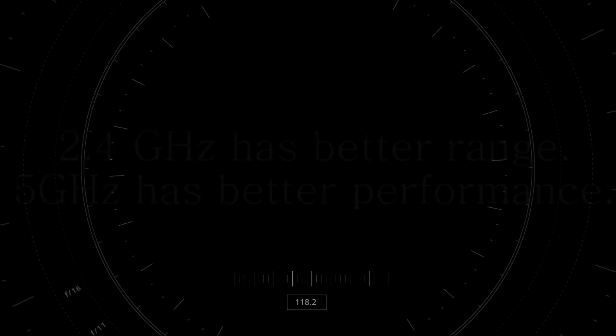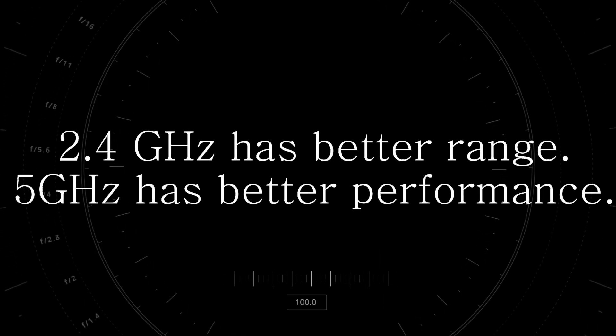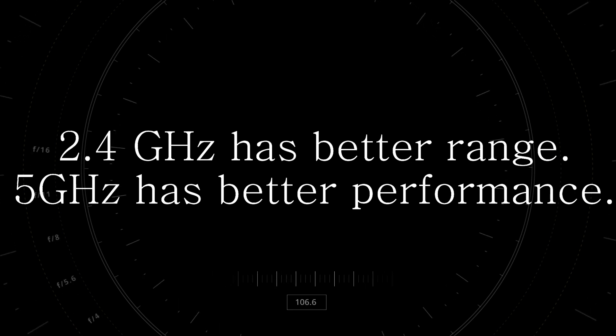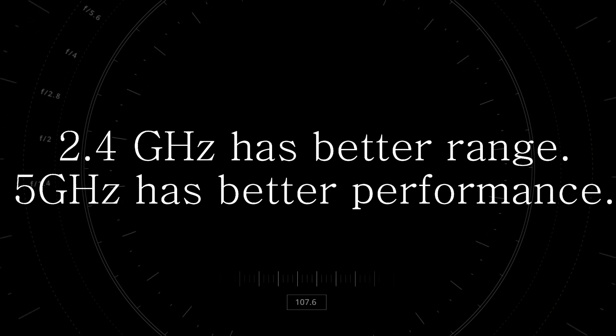Number ten: choose the right network. Your router provides two separate networks — one for performance and one for range. Choosing the right network for the right job can dramatically improve your Wi-Fi experience.